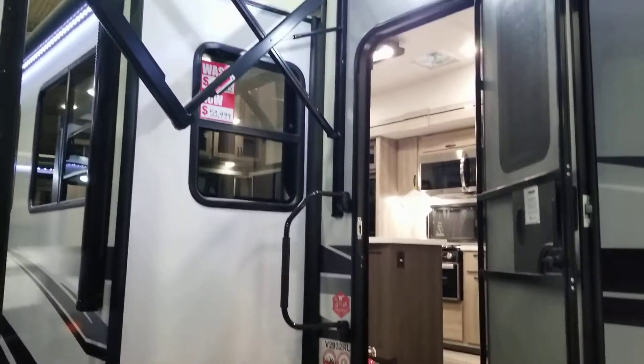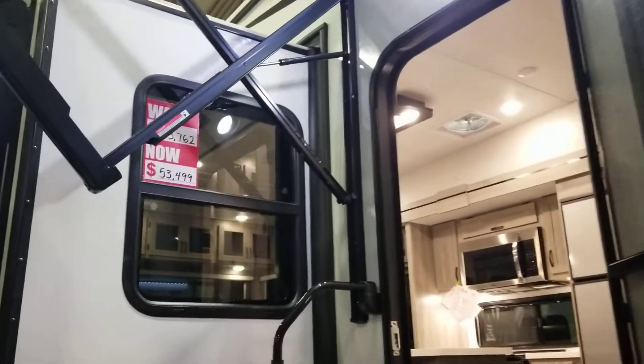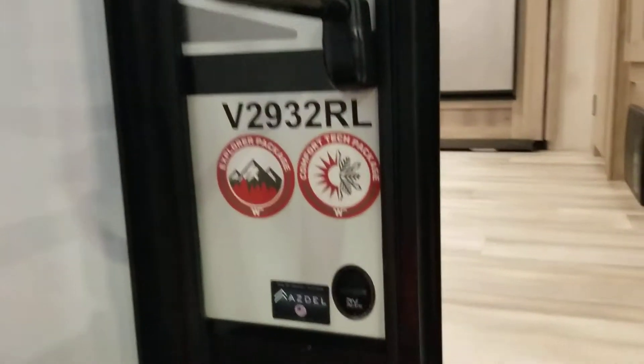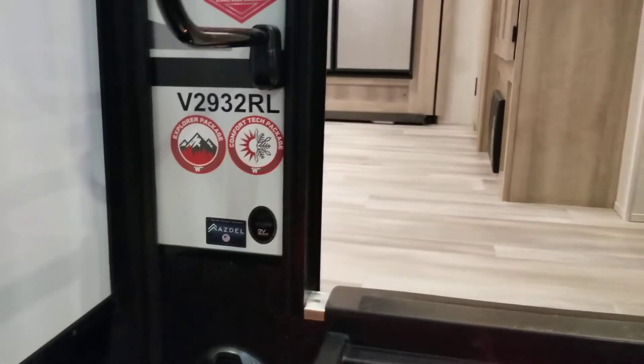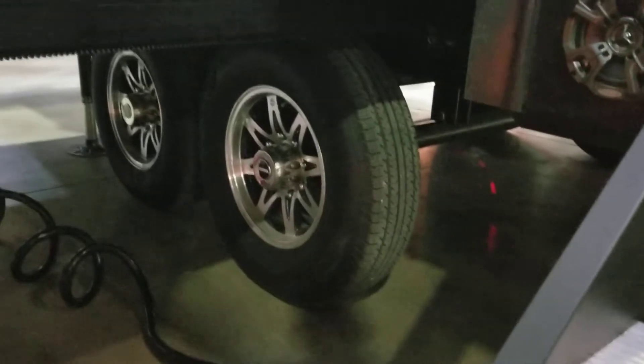There are outside speakers and dual electric awnings. Right now during the show this unit is $53,499 — normally $73,762. It comes with the Explorer package and the Comfort Tech package. It has Dell in the sidewall so you never have to worry about delamination. With the Explorer Tech package you're going to get a slight lift and 15-inch tires.